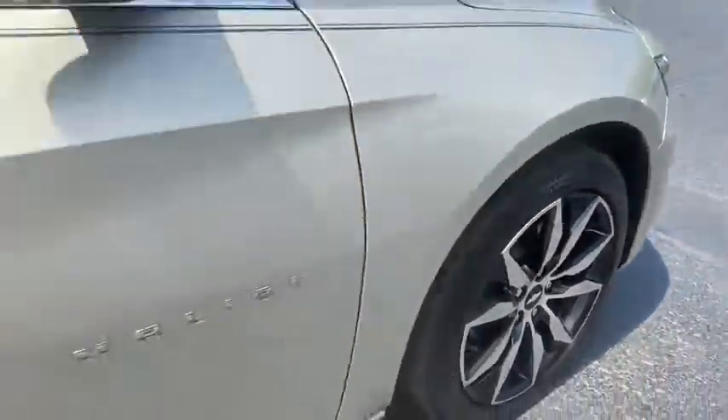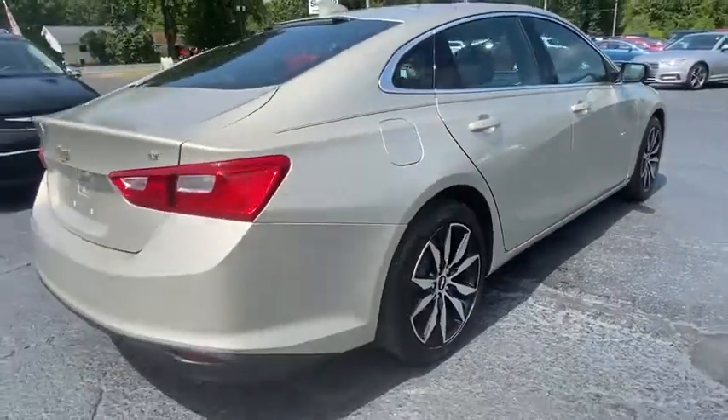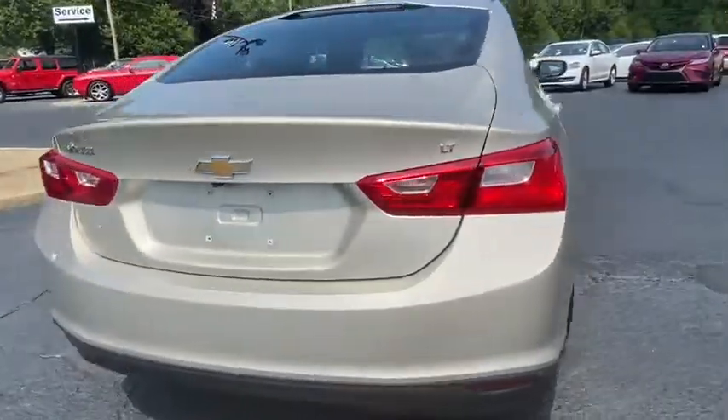The Malibu is a great commuting car. A vehicle like this doesn't come along every day. Come in and get it before someone else does.